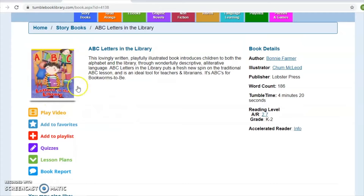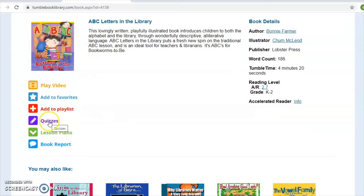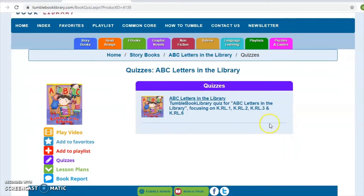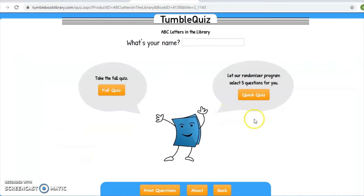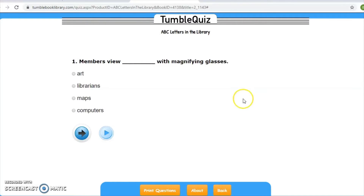From here you can play the video, which I'll show you in a minute. You can also add it to Favorites to keep it saved for later, or add it to a playlist. There are also quizzes — so after having listened to or read the title, a child can do this quiz and it's going to ask specific questions about the book to gauge comprehension and understanding of the title. A lot of the titles within TumbleBooks have this option.